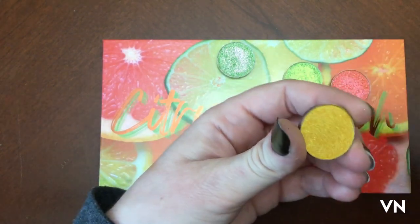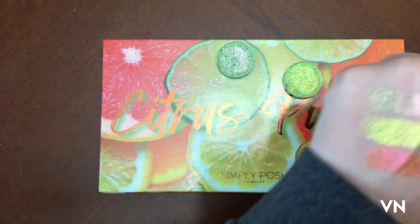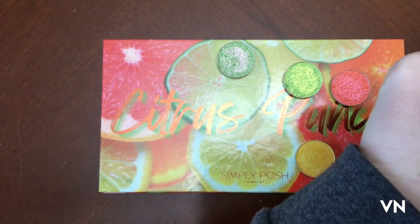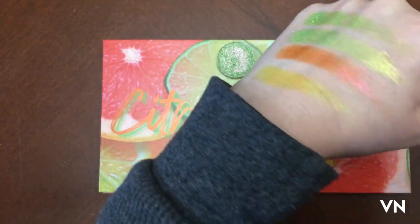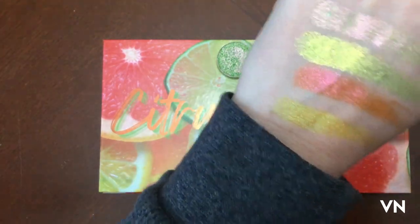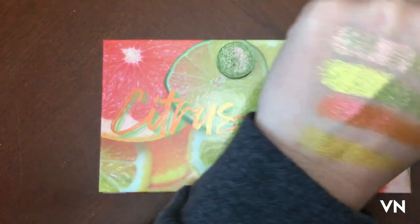Are we multicolored? Yes. Do we care? No, we don't care at all. Right now this is — oh my gosh. Okay, if this isn't like literal citrus punch — like they nailed this, being with this. Okay, that's awesome!